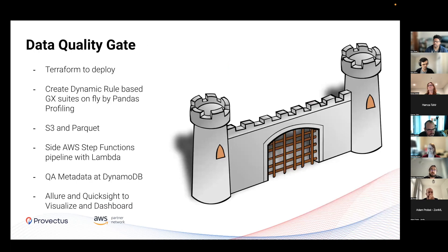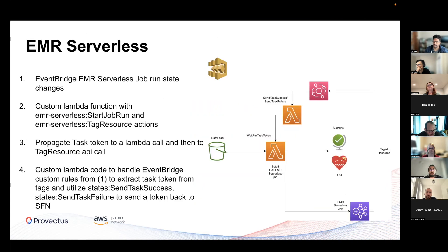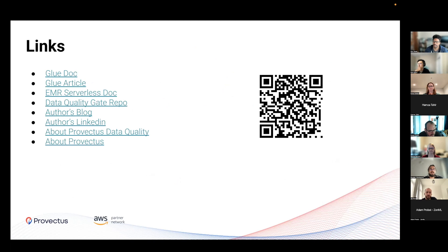The last thing I want to talk about: at Provectus, we released a Terraform module which deploys all necessary infrastructure with Lambda, S3, and DynamoDB. It's built on top of Great Expectations. You can see the architecture on the slide - it's already deployable with one click via the Terraform module, and you can start your data quality journey in your new project. That's all for today, and I hope you have some questions for me.